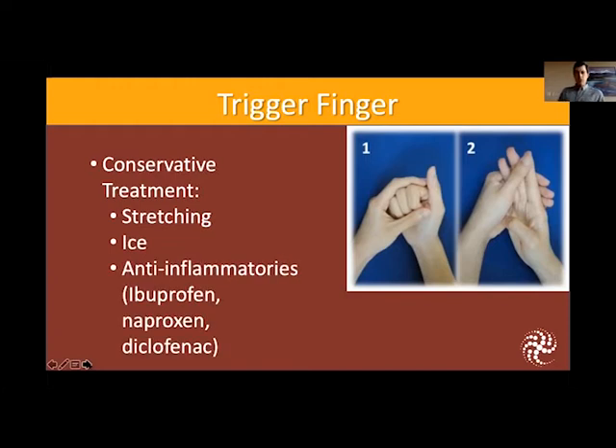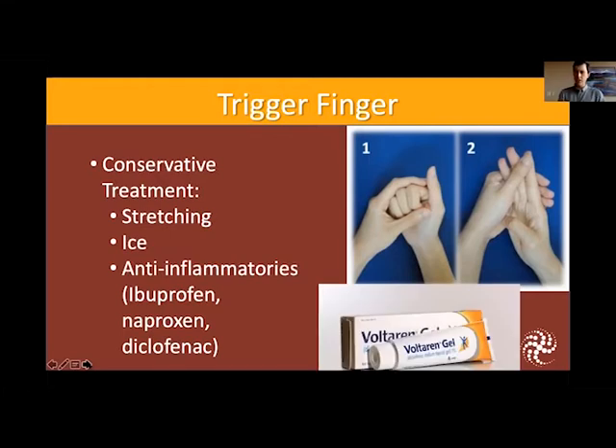You can also try some anti-inflammatories. You can take something orally like ibuprofen or naproxen, or something that also works well is Voltaren gel, generic name diclofenac. That is what we call a topical anti-inflammatory — it has the same anti-inflammatory properties as ibuprofen but in a cream form that you rub directly on that area.